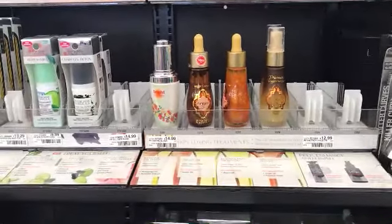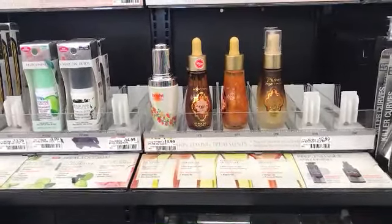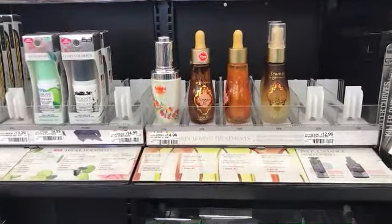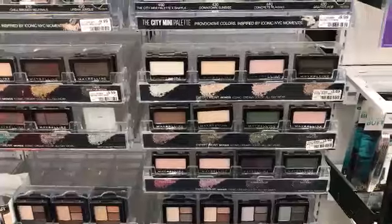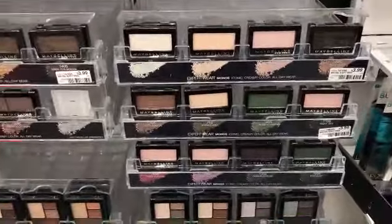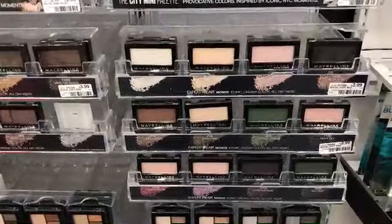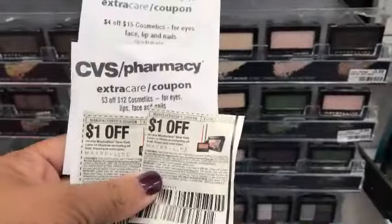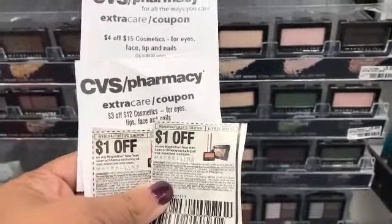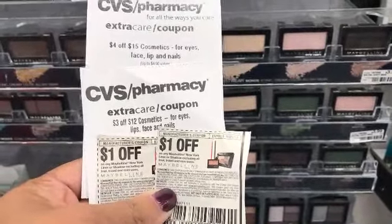I have a $3 off of $12 cosmetics CRT and a $4 off of $15 CRT. Since I'm getting a lot of makeup, I'll use both. Maybelline is buy two and get a $5 registry reward. I'm picking up two eyeshadows at $3.99, which brings my total to $7.98. I'll use two $1 off coupons from the Red Plum insert, bringing my total down to $5.98 out of pocket.